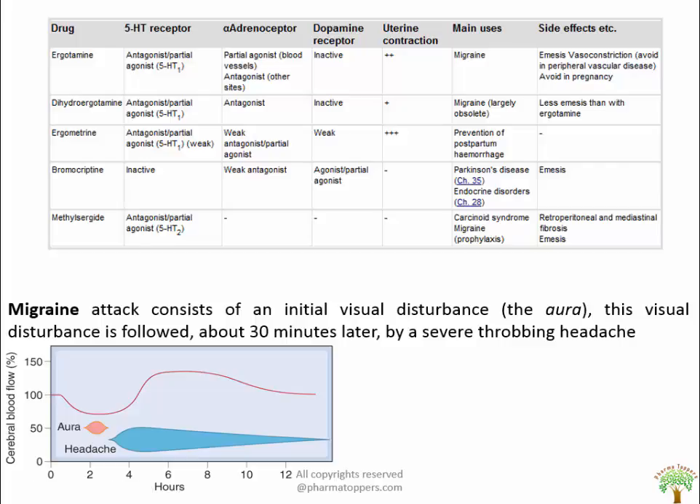Migraine attack consists of an initial visual disturbance called aura, in which a flickering pattern followed by a blind spot — scintillating scotoma — progresses gradually across an area of the visual field. These visual disturbances are followed about 30 minutes later by a severe throbbing headache starting unilaterally, often accompanied by photophobia, nausea, vomiting, and prostration lasting for an hour. Cerebral blood flow is decreased in case of aura, but during the headache phase vasodilation occurs and blood flow is increased.